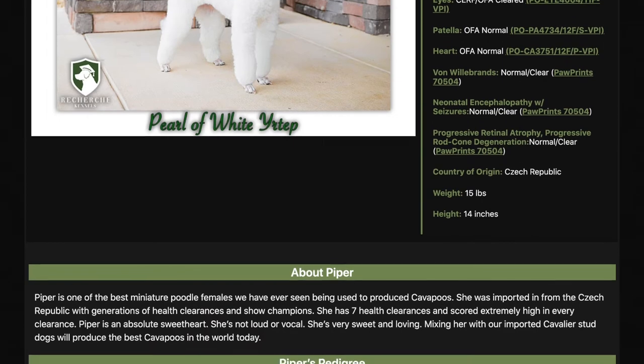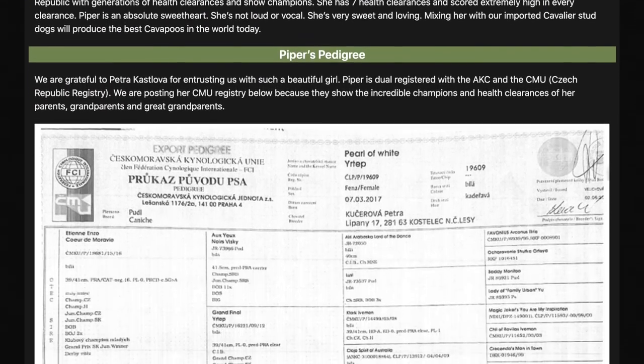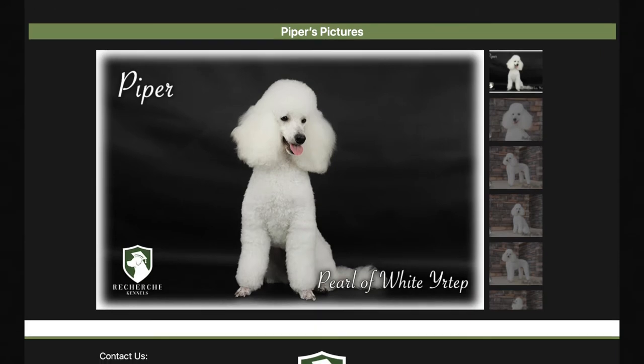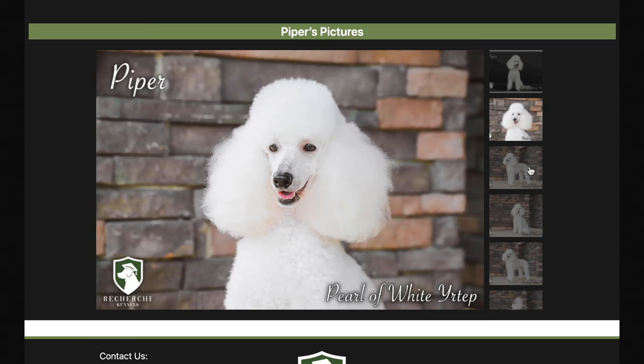You'll notice that she was from the Czech Republic. We imported her from the Czech Republic, and it's no surprise she's so healthy because she comes from generations of health clearances and show champions. You'll notice her weight: 15 pounds, 14 inches. So she's a small miniature girl — not the smallest, but she is a beautiful white girl.